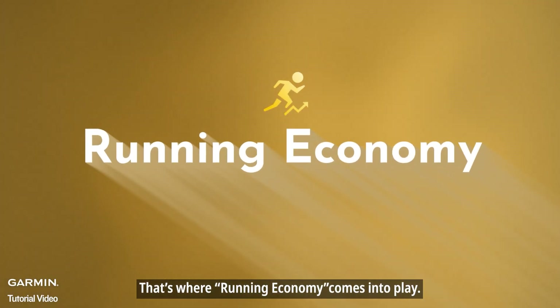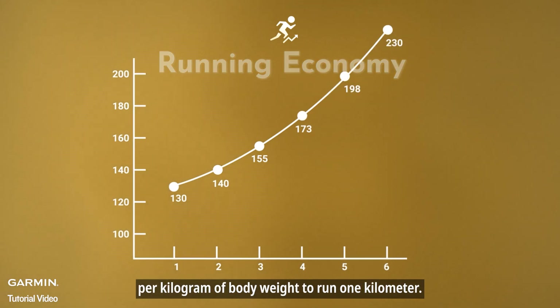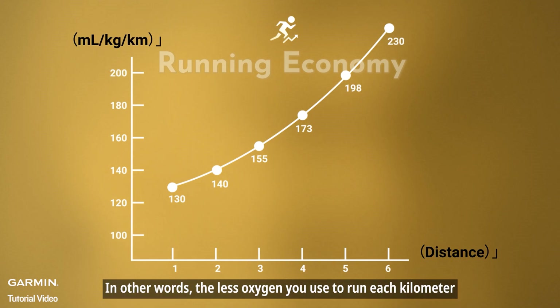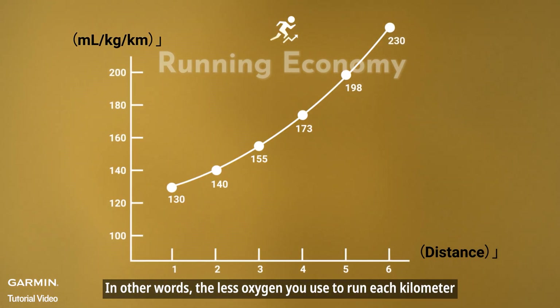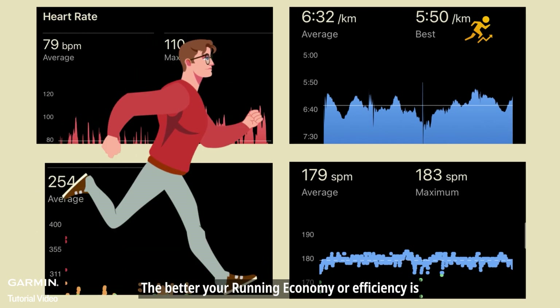That's where running economy comes into play. It measures how much oxygen you use per kilogram of body weight to run one kilometer. The unit is ml/kg/km. In other words, the less oxygen you use to run each kilometer, the better your running economy or efficiency is.